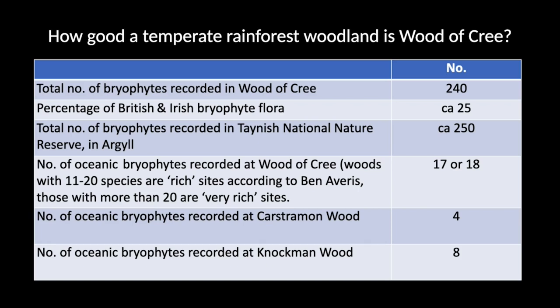Comparing with two other woods in Galloway, Wood of Cree is clearly much better than Kirroughtree Wood — I put that down to the fact that there aren't any ravines in Kirroughtree Wood, so you haven't got a lot of the liverworts and mosses that demand the humid conditions found in ravines. Knockman Wood, which is almost adjacent to Wood of Cree, has eight oceanic species and no legal protection at all, which shows that Knockman Wood is also a good site.